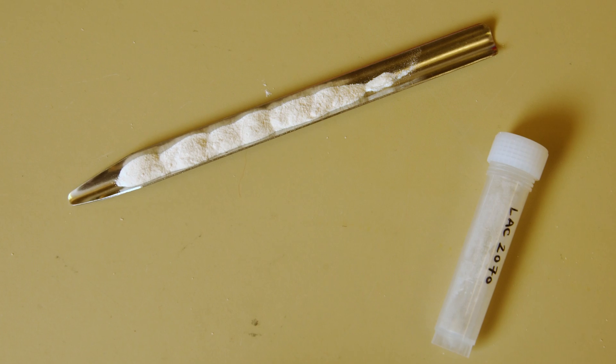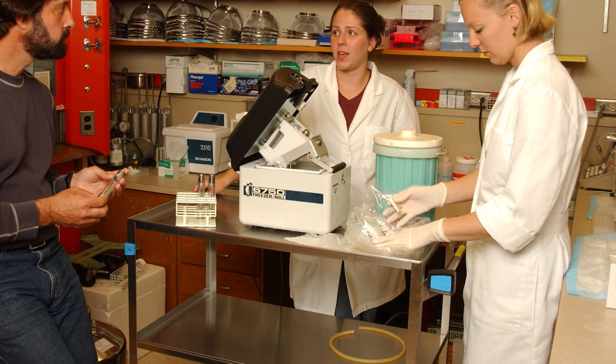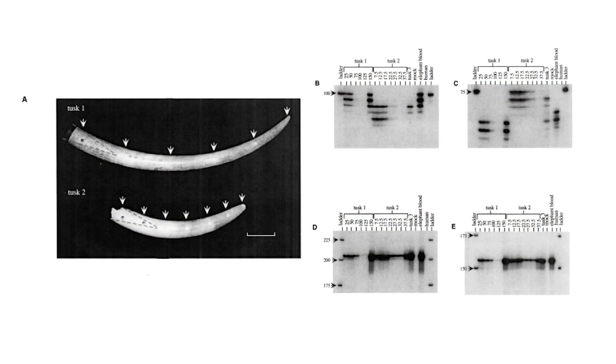Extracting DNA from ivory is a painstakingly detailed process. Each step is carefully documented so the information can be used as evidence to prosecute ivory poachers and exporters.